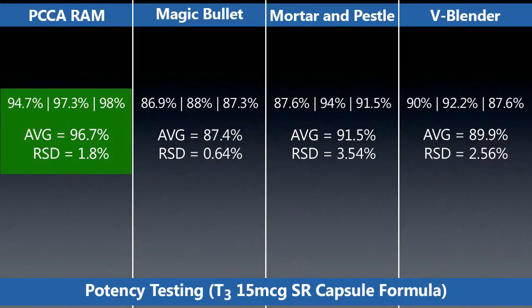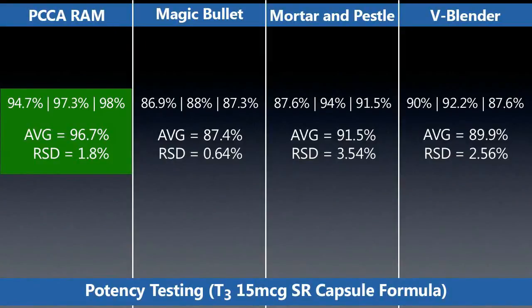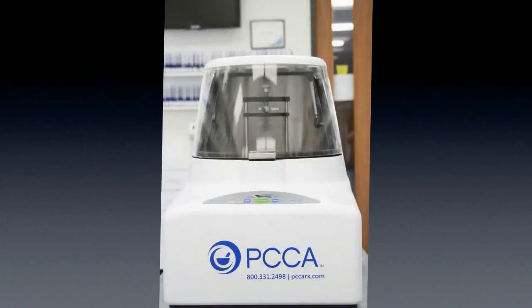Mortar and pestle actually had one of the samples fail out of spec: 87.6, 94, 91.5. By the way, this was done by a very experienced technician who was very diligent. Average 91.5, relative standard deviation 3.54 — a broader range of content uniformity. The V-Blender again had one out of spec at 87.6, average 89.9, with an RSD of 2.56. Each method presented with some issues, but the RAM had beautiful results with a very low RSD. What an incredible device. Thank you.